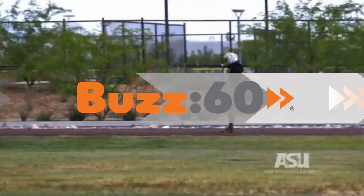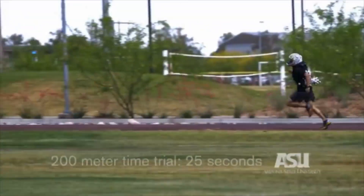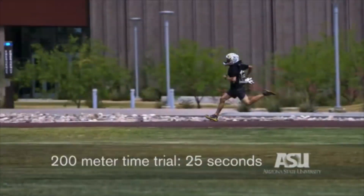Scientists test a jetpack they say could help a soldier escape a dangerous situation on the battlefield. So cool, right? Imagine strapping some rockets on your back and getting to fly away like something out of a cartoon? Sort of. Just think less the Jetsons and more like Wile E. Coyote.